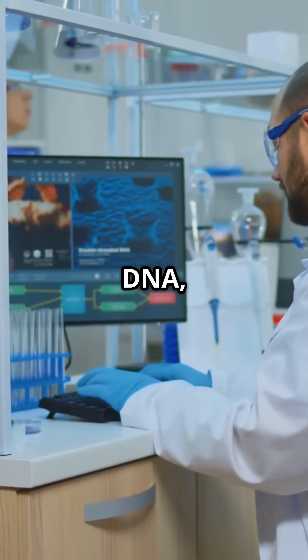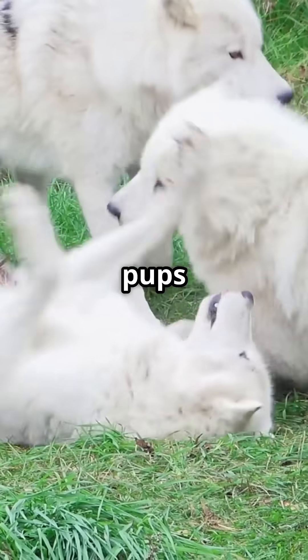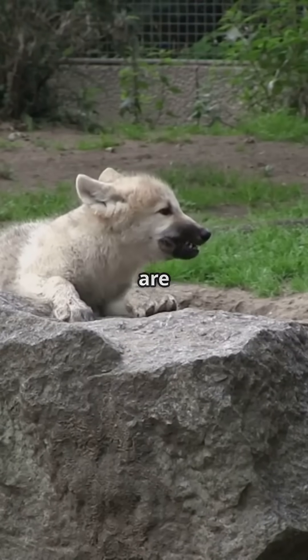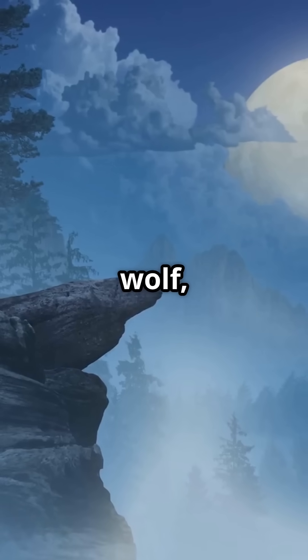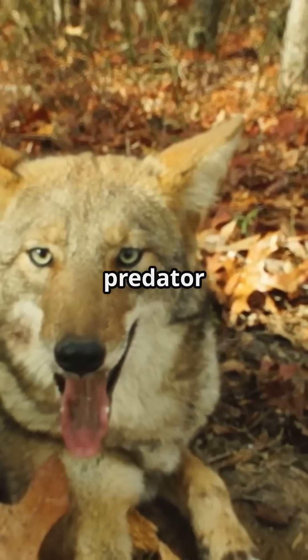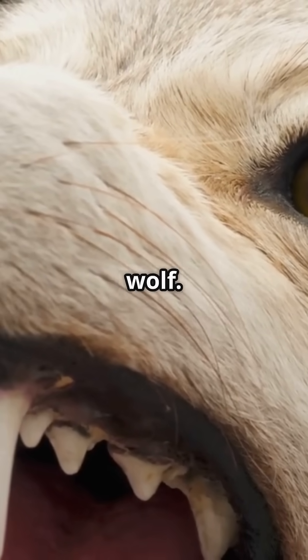Using ancient DNA, cloning, and gene editing tech, they've created three adorable dire wolf pups by altering gray wolf genes. These pups are the world's first successfully de-extincted animals. The dire wolf, known from Game of Thrones, was a top predator with a wider head, thicker fur, and a stronger jaw than its modern cousin, the gray wolf.